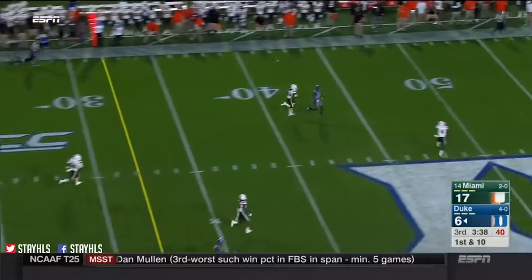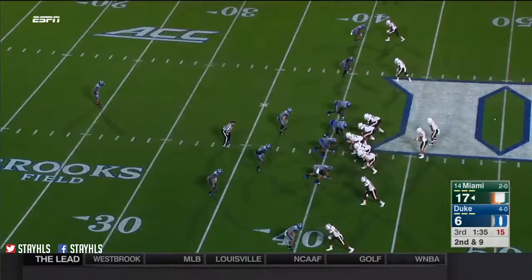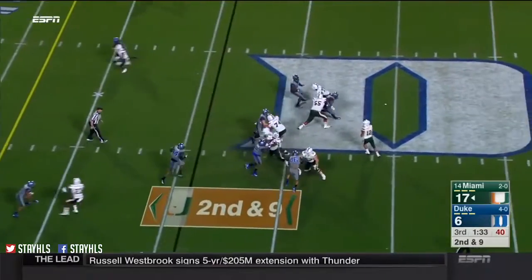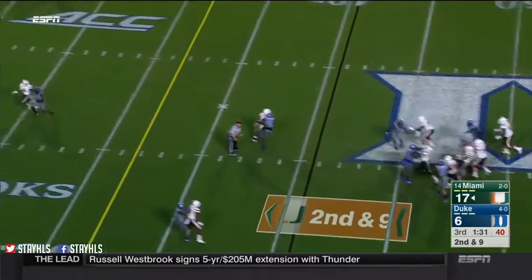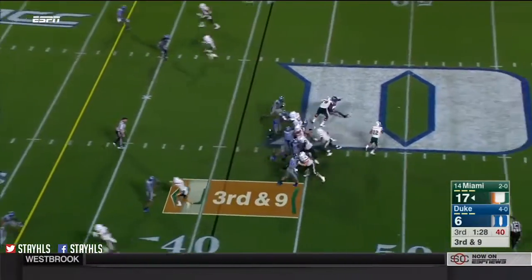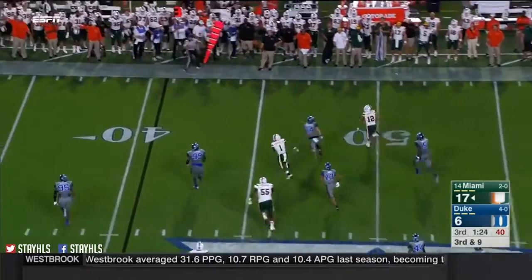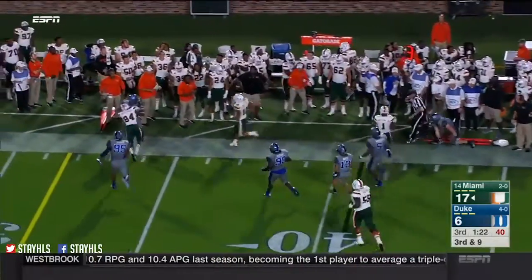Quick drop, under pressure — Jones throws and it's caught at midfield. Rozier got hit as he throws and a pop-up. They bring a lot of people — Rozier is able to get away. He'll tuck and run and he steps out.